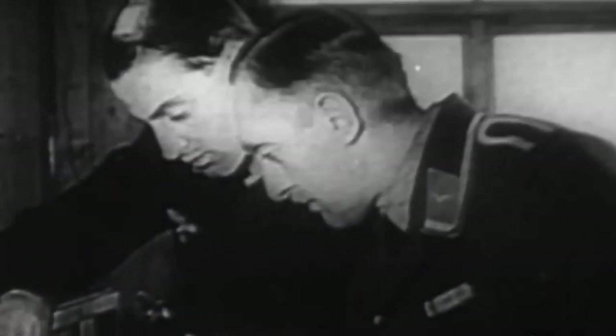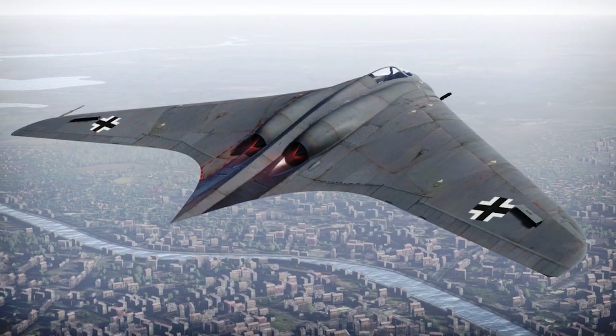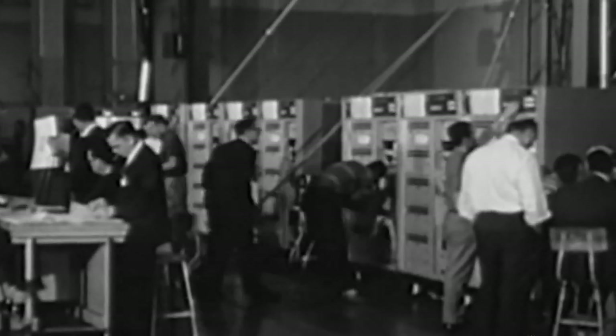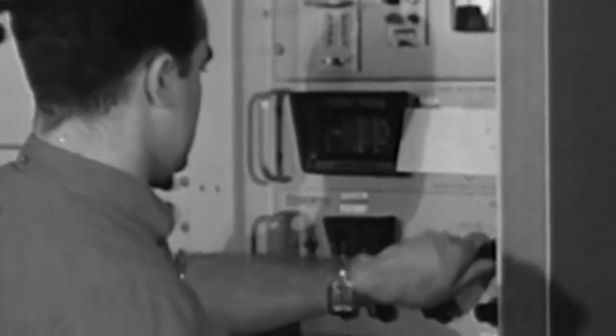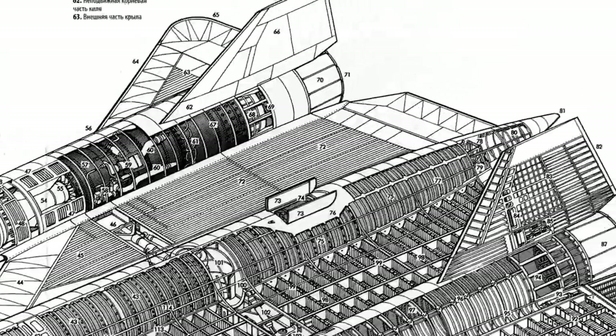The possibility of creating a combat aircraft which would be invisible to enemy radars was a dream of all military air forces since the invention of air defense locators. Even during World War II, German aircraft designers tried to make their fighters and bombers invisible. That work continued after the war within various research programs. During the 1960s, some technologies were actively used within the high-speed reconnaissance aircraft SR-71 Blackbird project.